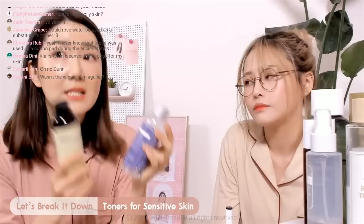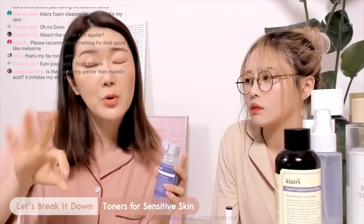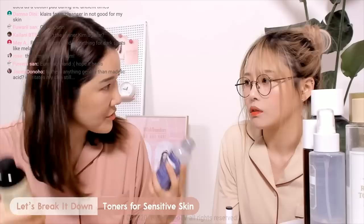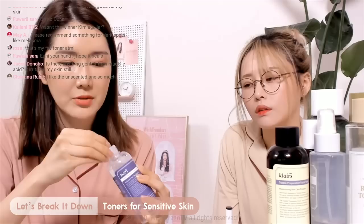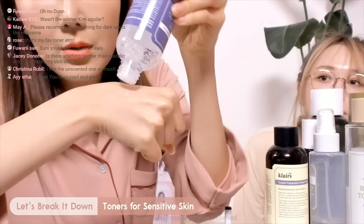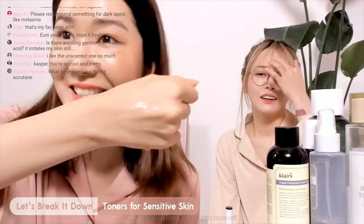This is the Klairs Supple Preparation Unscented Toner. There's actually a scented version and an unscented version — but neither has any artificial fragrances. However, the scented version does have essential oils. Some people with extremely sensitive skin types really want to avoid essential oils. For me, I'm okay with essential oils. I like the scented version a little bit better because it has a slightly deeper hydration. But the texture is really viscous, it soaks into your skin really fast, and I love how hydrated my skin feels afterwards. I'm going to show you the texture here.